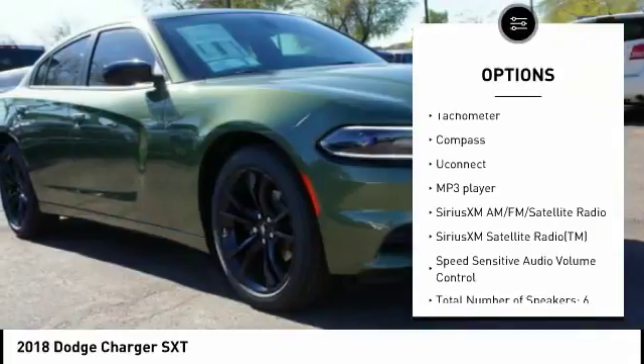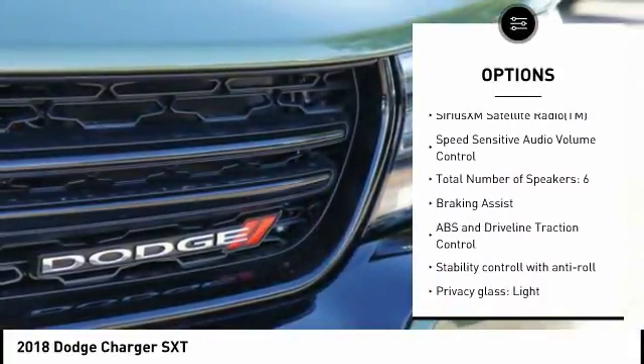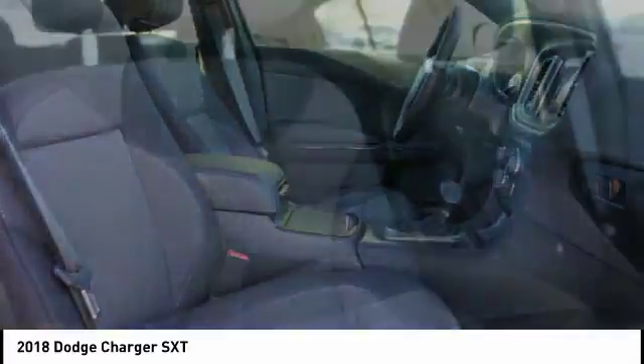Remote engine start, passenger airbag, driver airbag, tilt and telescopic steering wheel, cruise control, MP3 player, trip computer, compass, power windows, remote power door locks.